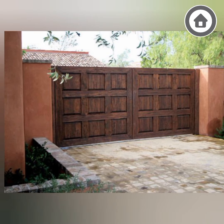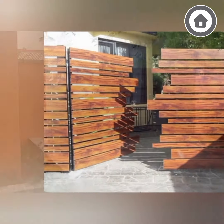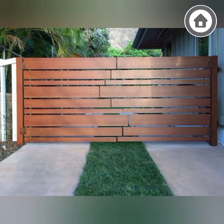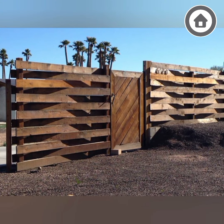The location of your gate will depend on the layout of your property and the access points you want to control. Take inspiration from the pictures being presented in this video. With the right gate in place, you can enjoy increased security and privacy, as well as a beautiful and functional addition to your home.